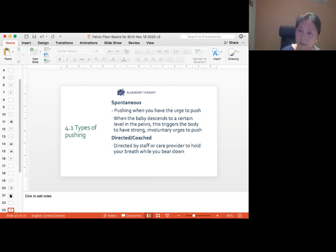A few directed/coached pushes are okay and sometimes your care provider might ask you to do that at the end to get the baby out, but for a long period it's not ideal. If you need to push for a long period, I suggest you open your jaw, separate the top and bottom row of your teeth, and make a little growling sound. That helps to relax your pelvic floor so it can open — whereas closing your throat actually closes the pelvic floor.